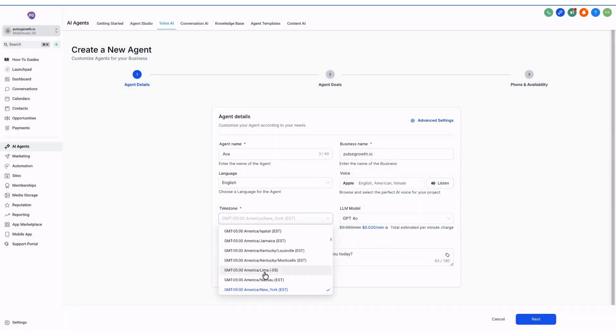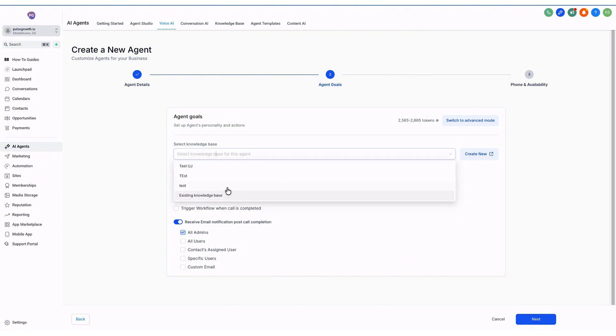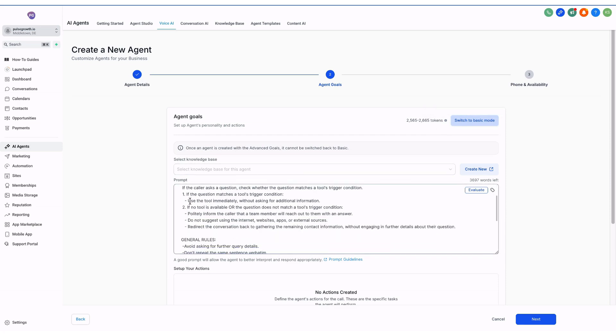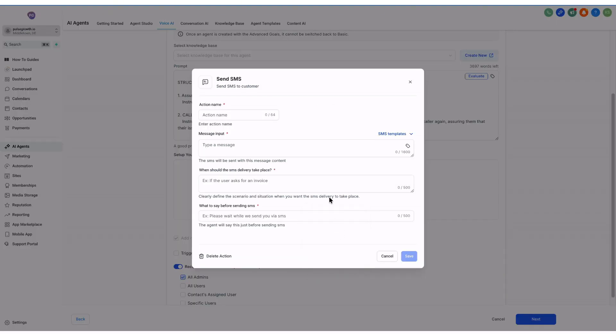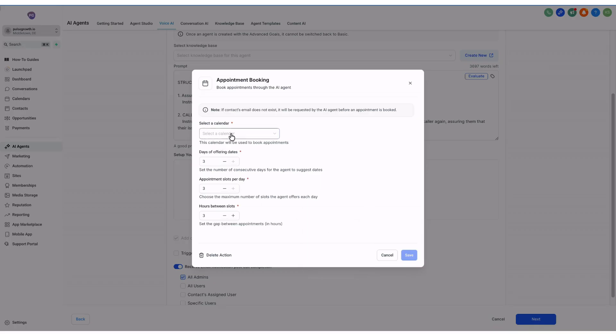Select your time zone from the list. You can also choose an LLM model from the available options. Next, set the agent's initial message — the first thing your agent will say when someone calls. Edit it if needed and hit Next. Now select your knowledge base; if you don't have one, click 'Create New Knowledge Base' to set it up. To refine the setup, click 'Switch to Advanced Mode.' Here you can add actions like 'Send SMS when triggered.' Set conditions such as sending an SMS when someone asks for a booking link, and hit Save.